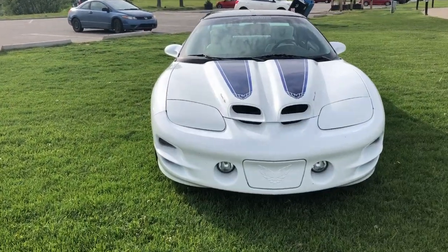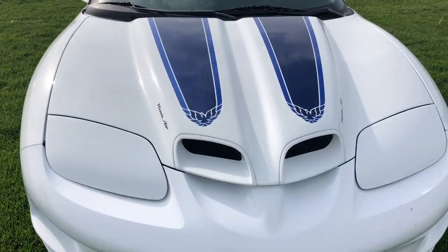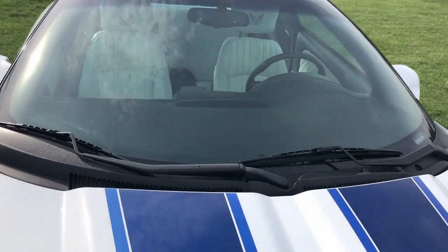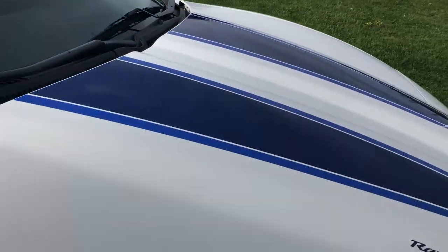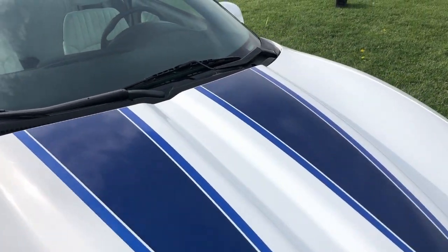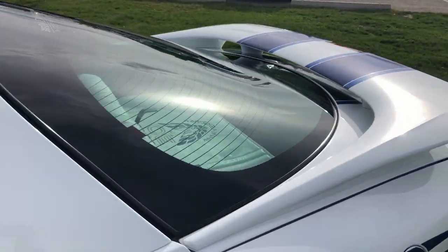A couple things to note on the exterior — there will be a few bugs on the front. The car is recently detailed. There are only three blemishes on the whole car: one small scratch right here, a small chip right there, and also one on the hood, and then the final one is on the rear fin.